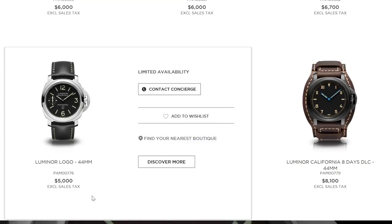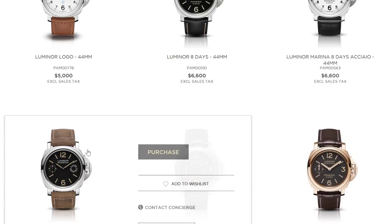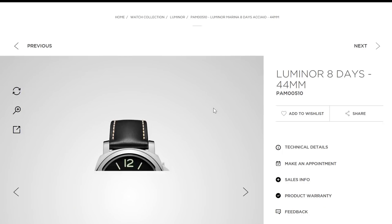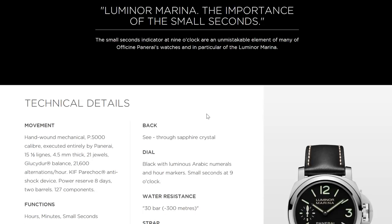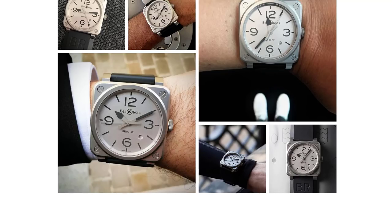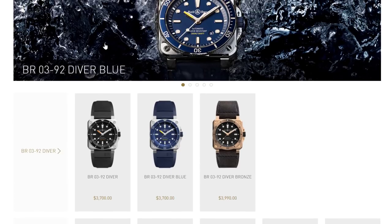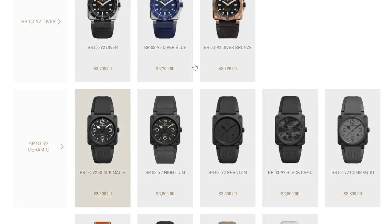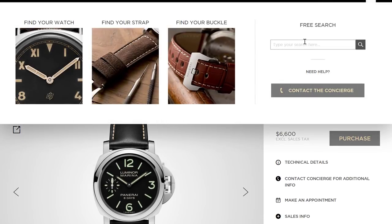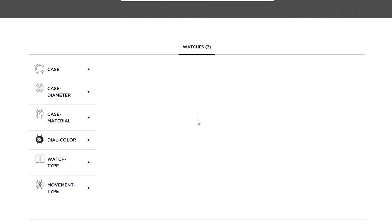Something holding Panerai back is that it has created a massive following that is very aware and critical of every tiny change on every iconic range — the base logo, Radiomir, whatever. These followers have figured out which movement goes with which case, which dial, and what price. So Panerai can't just blanket lower prices or place in-house movements everywhere — they're somehow cornered and have trouble modifying their own products, which is strange. But they'll do whatever they like, nobody's going to stop them from putting a bronze case on something.